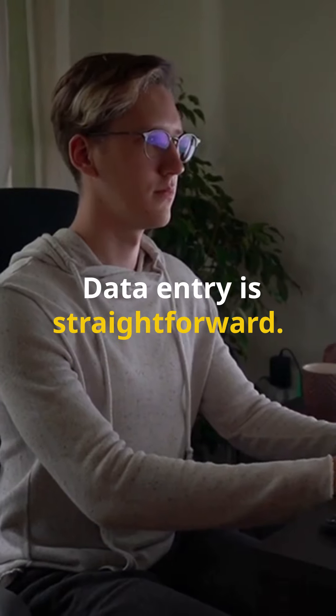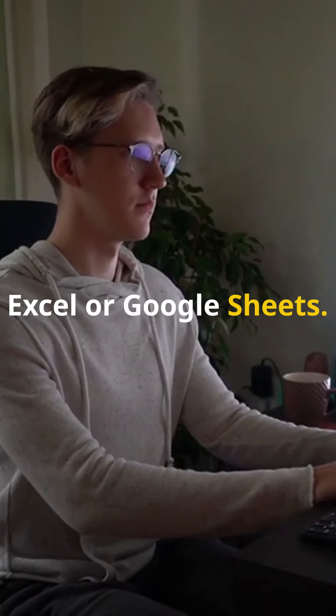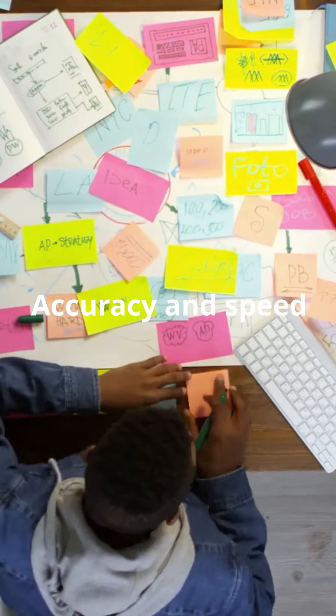Data entry is straightforward. Start by organizing your workspace and using tools like Excel or Google Sheets. Just input information into spreadsheets, databases, or any format your client needs. Accuracy and speed are key.